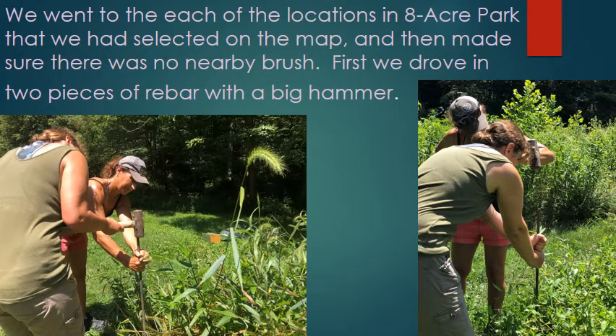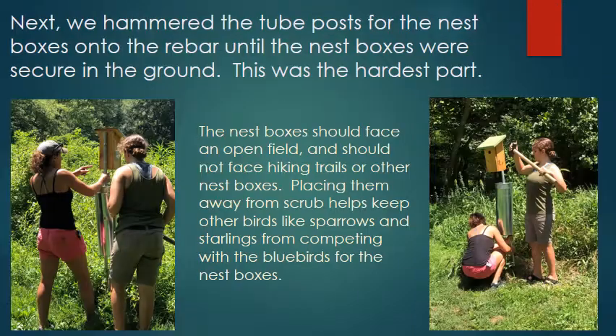We went to each of the locations in the eight-acre park that we had selected on the map, and then made sure that there was no nearby brush. First, we drove in two pieces of rebar with a big hammer. Next, we hammered two posts for the nest boxes into the rebar until the nest boxes were secured to the ground. This was the hardest part. The nest boxes should face an open field and should not face hiking trails or other nest boxes. Placing them away from shrub helps keep other birds like sparrows and starlings from competing with the bluebirds for the nest boxes.